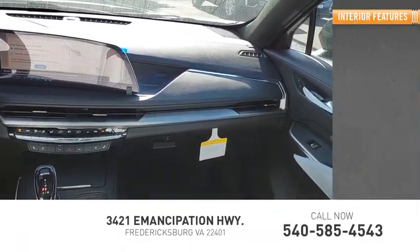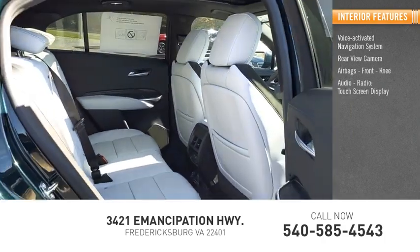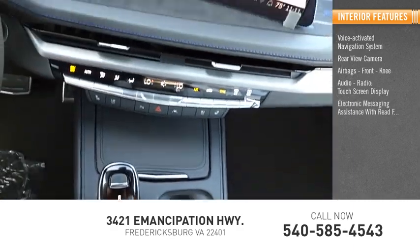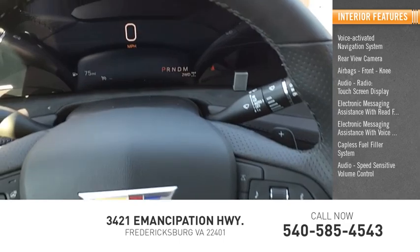Inside you'll find a voice-activated navigation system, rear-view camera, airbags, front knee audio radio, touchscreen display, electronic messaging assistance with read function, electronic messaging assistance with voice recognition, capless fuel filler system, audio, and speed-sensitive volume control.